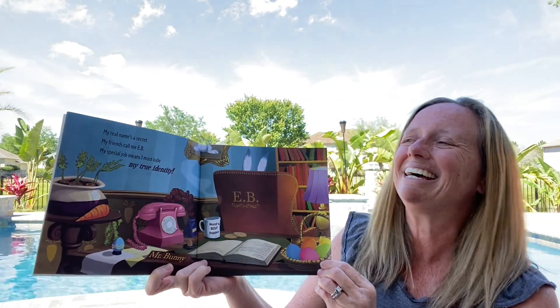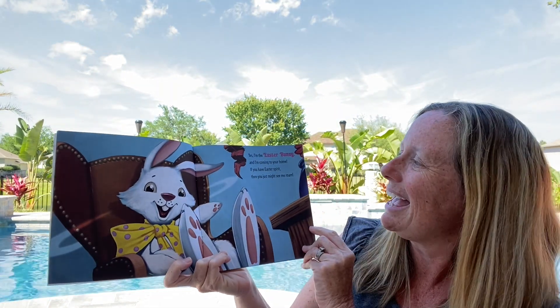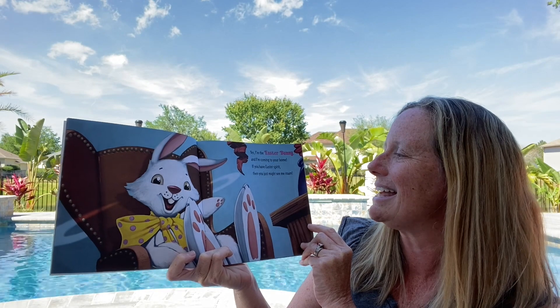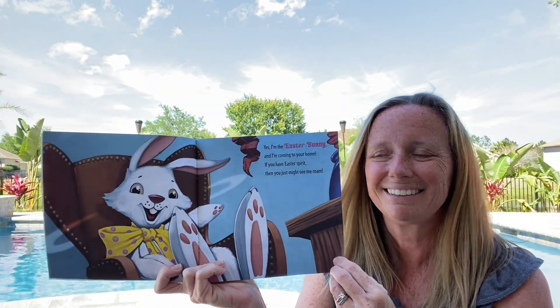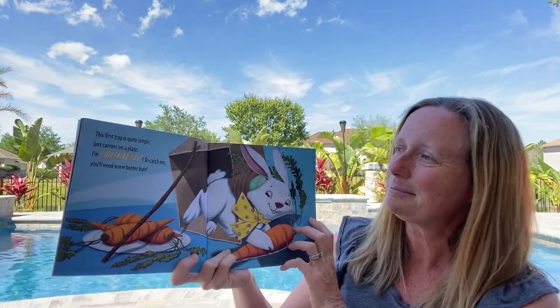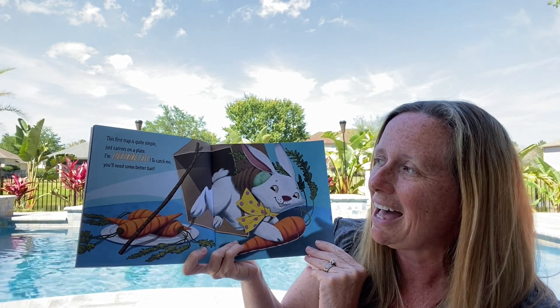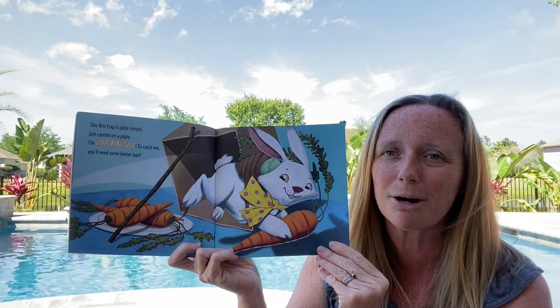Easter Bunny! Yes, I'm the Easter Bunny and I'm coming to your home. If you have Easter spirit, then you just might see me roam. This first trap is quite simple — just carrots on a plate. I'm lightning fast. To catch me you'll need some better bait.